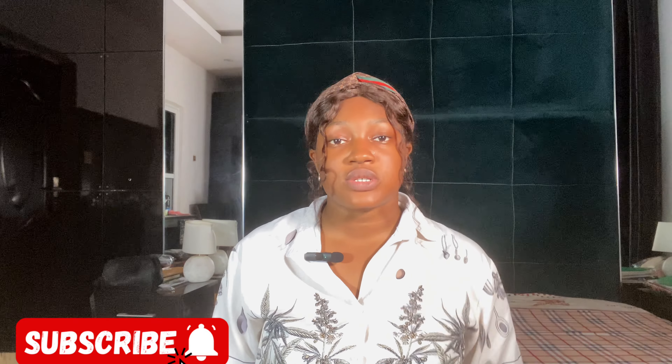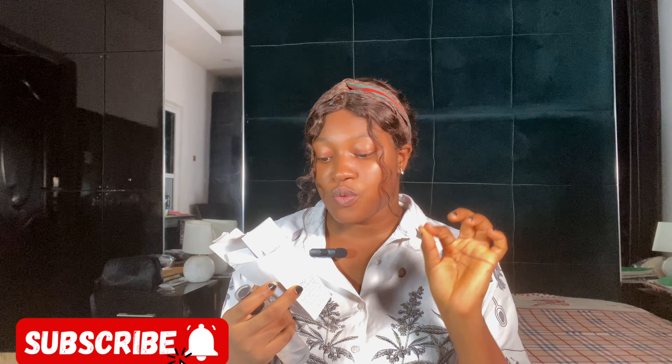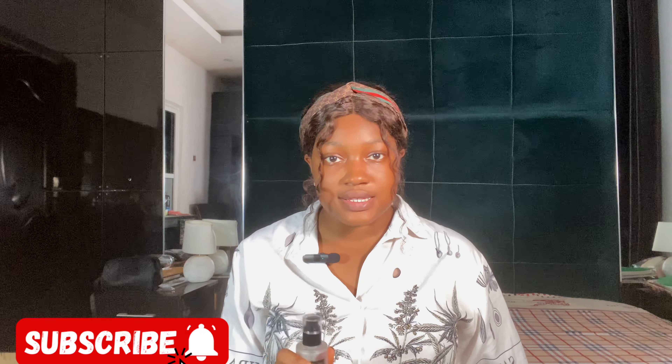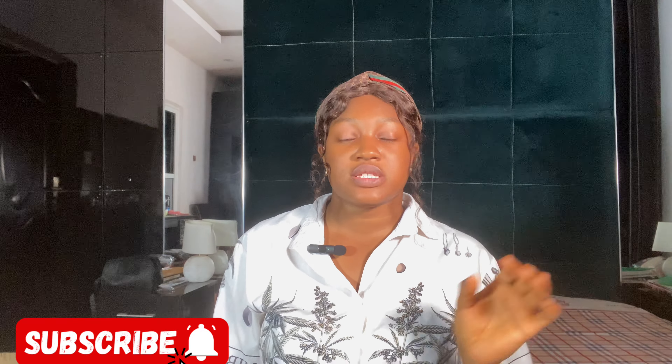This serum comes in a gel-like consistency. The directions say: after cleansing and toning, apply a small amount on your entire face and gently pat using your fingertips to absorb, then follow with a moisturizer. So after washing and toning your face, you apply this essence and then go in with your moisturizer.